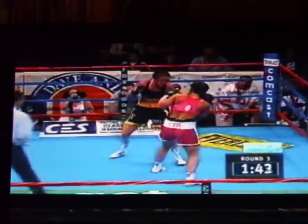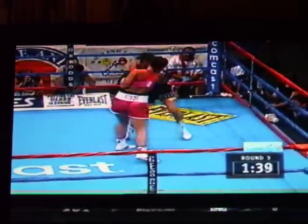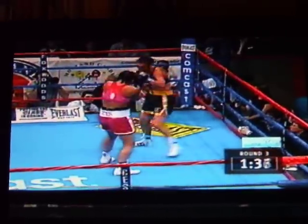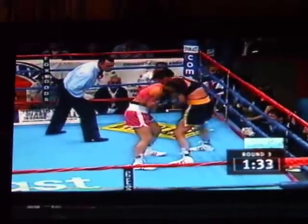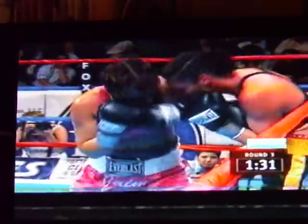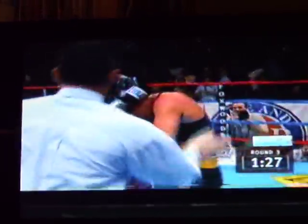Right now it is Jane Couch in the black with the gold trim, and Jamie Clampett in the pink. At the end of round two, it seemed that Clampett kind of woke up a little bit. Very quietly here in round three, she's investing in a body-punching attack, working on some things against Jane Couch, which may pay some dividends later.